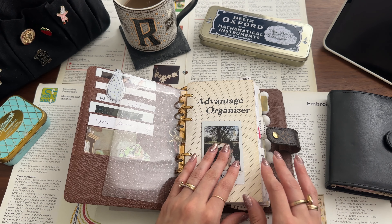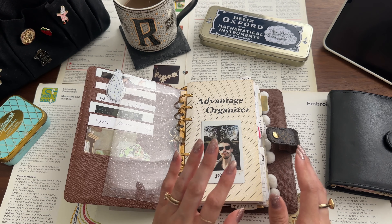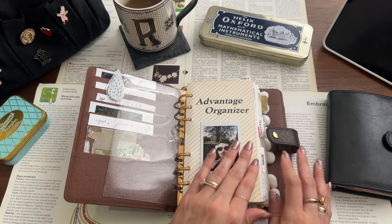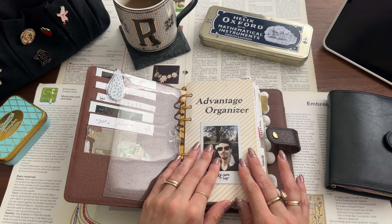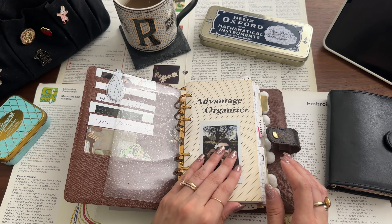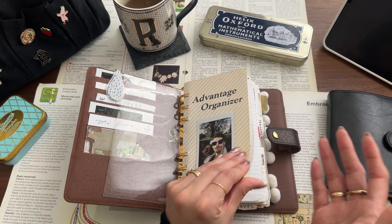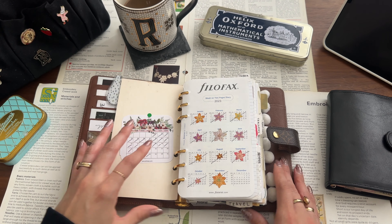I think you'll see this from my planner — I'm a very nostalgic person. I like to have memories, Polaroids, and a vintage-y, 90s, crowd book-y kind of decoration in my planner. So you'll probably notice that theme throughout.